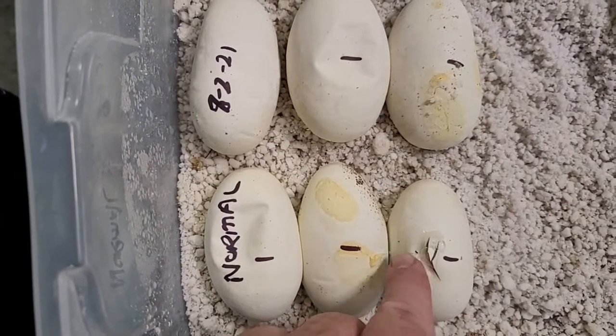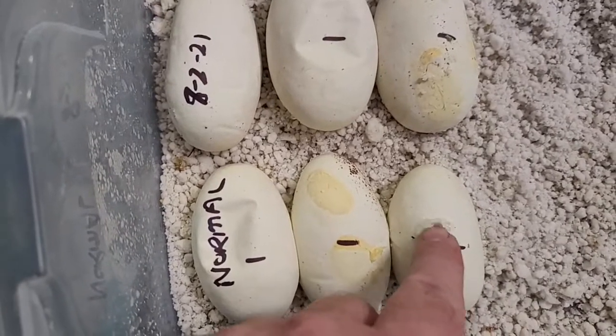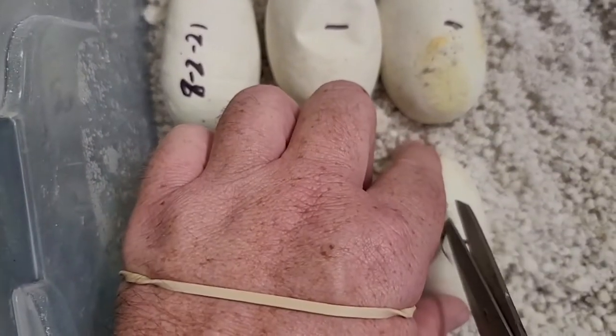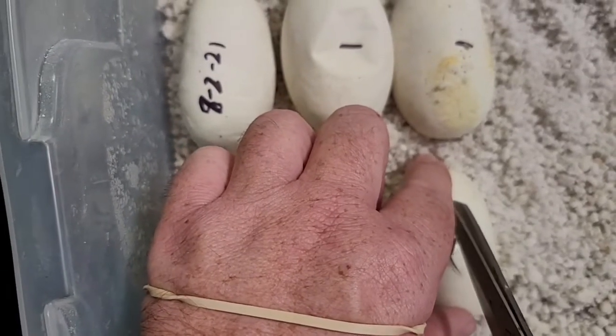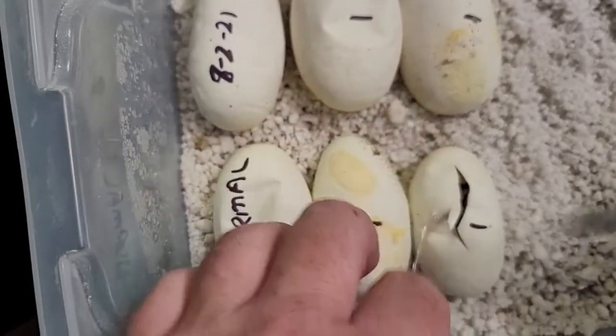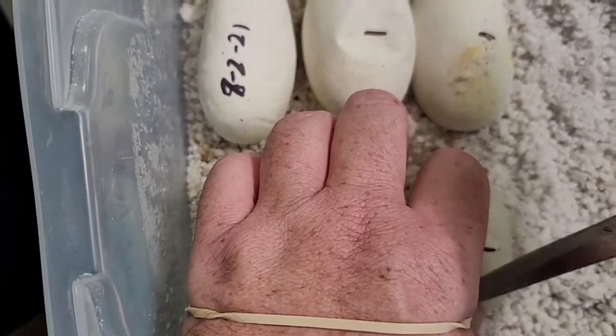Hey guys, we got some eggs that are getting ready to hatch — these are ball pythons. You can see the first egg has already pipped. This is called pipping. We're going to go ahead and help the other ones — just going to give a little slit here. You may see blood but that's normal.